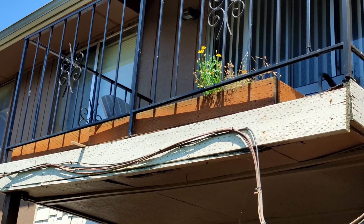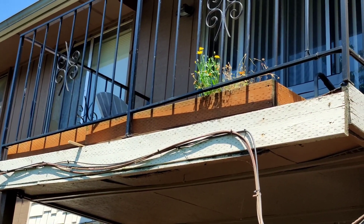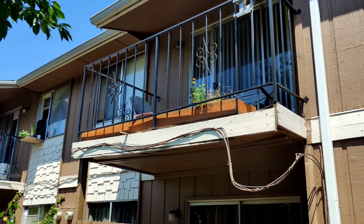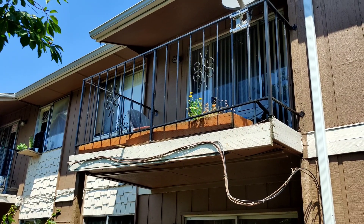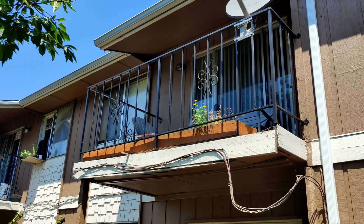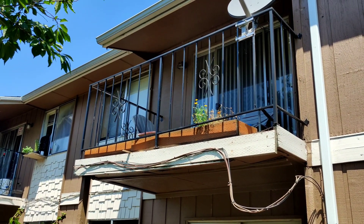A lot of it is likely caused by the fact that they have built a giant planter up on top of the balcony. If they were to fill that full of water and soil, that would be hundreds and hundreds of additional pounds up on the balcony. So this is definitely likely tenant caused.